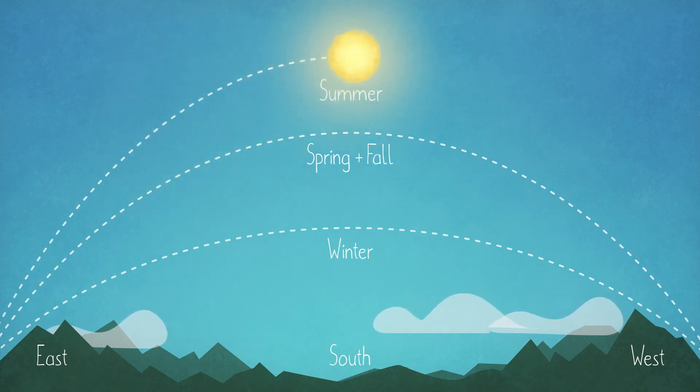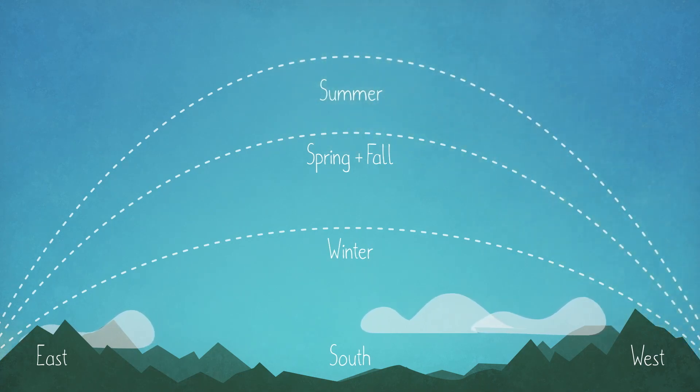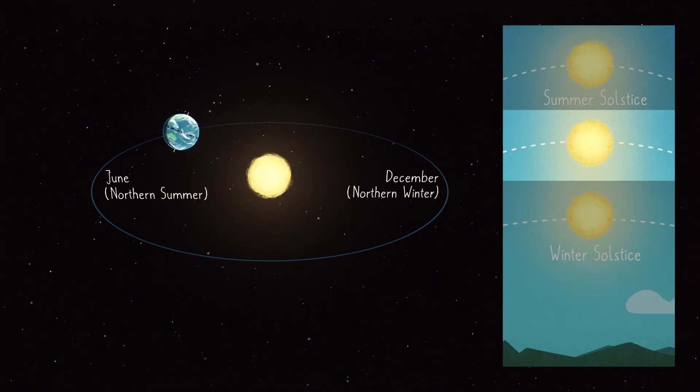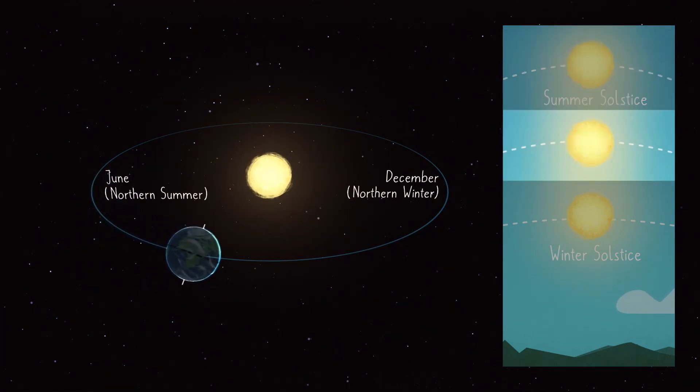Except on the solstices. The solstices are the moments in June and December when that movement stops and the sun's path starts heading in the other direction. This apparent shift and the seasons themselves are caused by Earth's tilt as it orbits the sun — what's actually shifting is the angle of your view toward the sun depending on how far north or south of the equator you live.